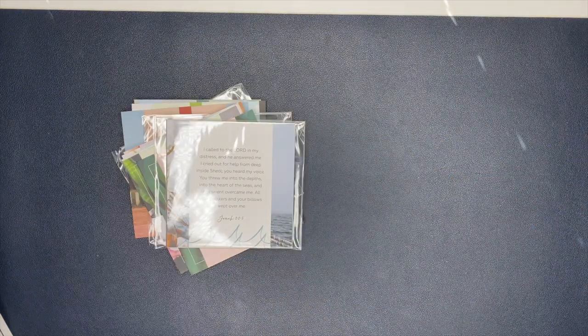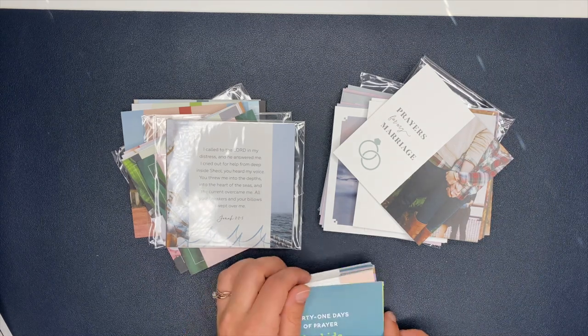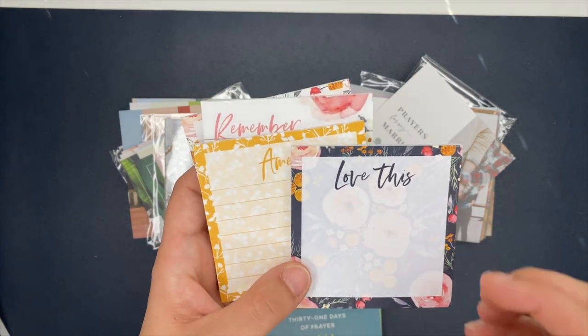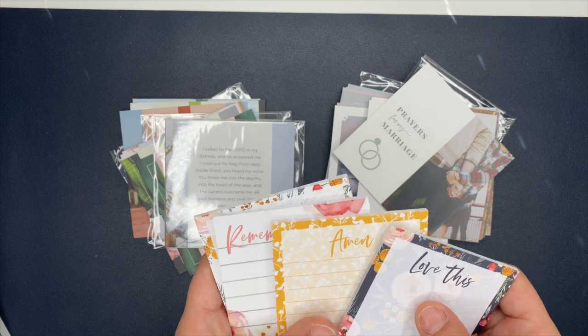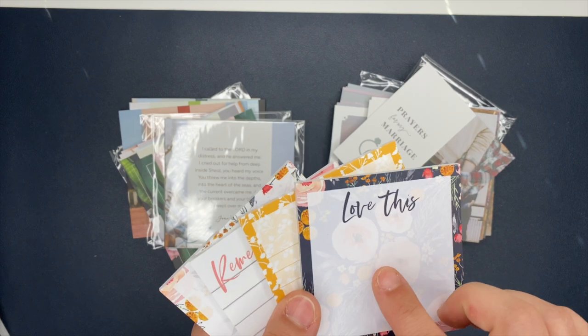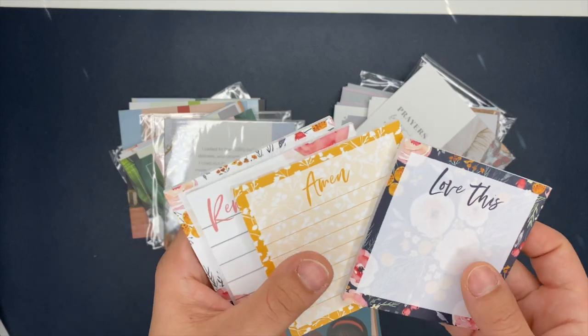Now let's take a look at the stuff I got from the Daily Grace Company. I ordered a bunch of verse card sets and prayer cards, and I've already been checking most of them out. I'm going to quickly go through these — it's more so the Bible studies I really want to dive into. The first thing I got are these sticky notes. I thought these were super cute: it says 'love this,' you have 'amen,' 'remember and pray this.' I thought these would be nice to have on my desk, or to use in my planner for Bible studies.